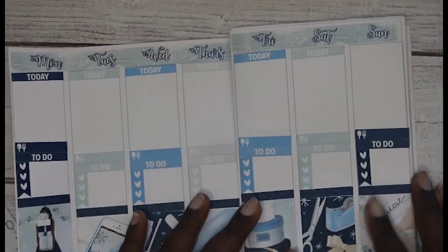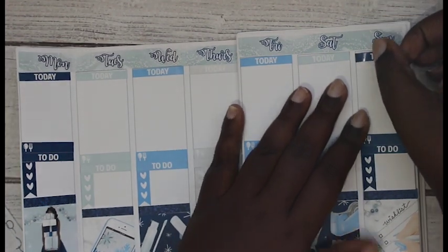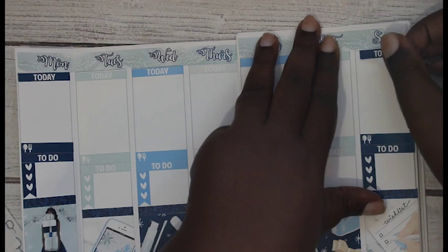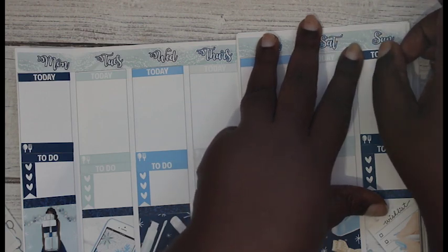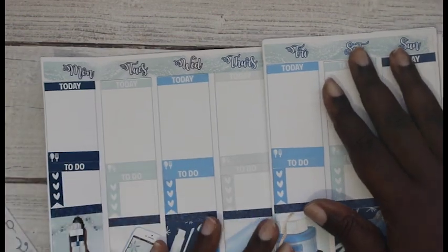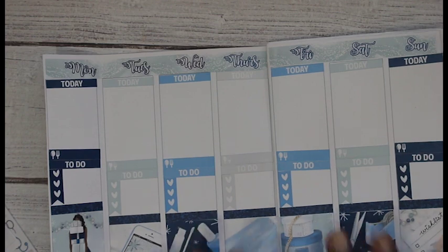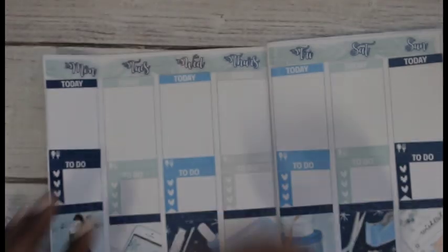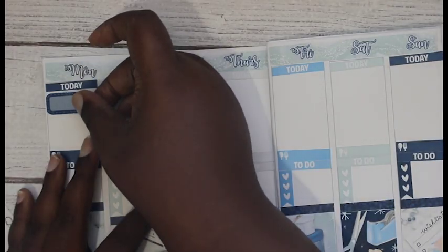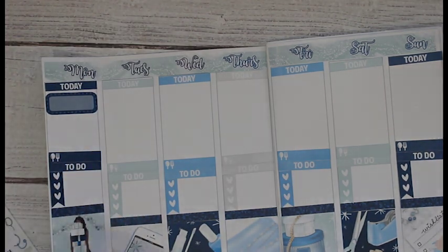Sorry, my card was full. Here I am putting on the last today header, and I kept the colors pretty much color-blocked because I do like that. I am still going to put my work schedule because I want to do that, and I think I have room to put it - yes I do.